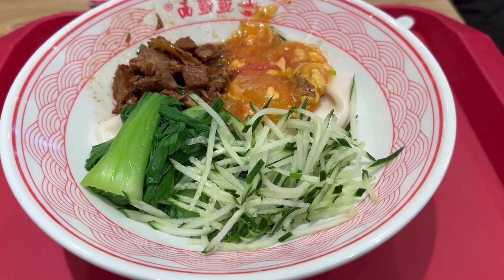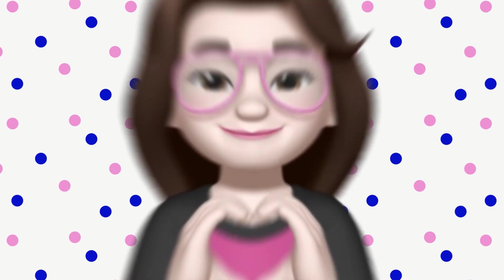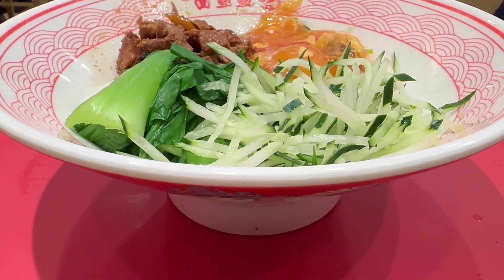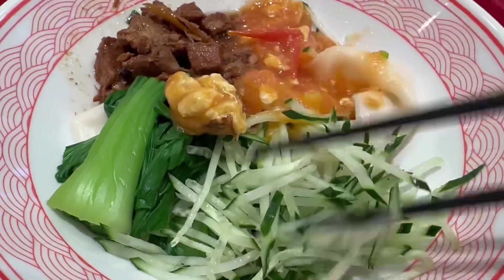The noodles have a very interesting name. These noodles are called piang piang. Let's see how they look like. These noodles are handmade.